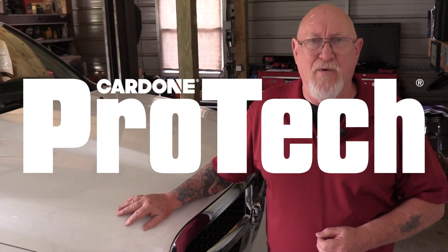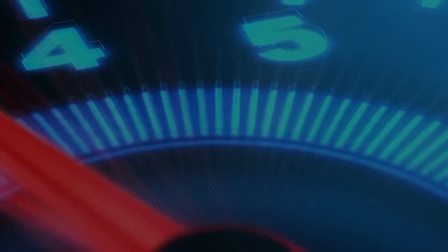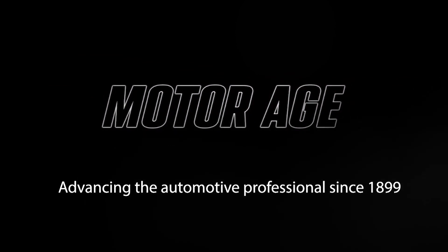Electronic power assist steering, while not a new technology, is increasingly in use by manufacturers as we prepare for an all-electric autonomous future. And when problems do occur, they may or may not require component replacement. I'm Pete Meyer, welcome to Cardone Pro-Tech. The Cardone Pro-Tech series is produced in partnership with MotorAge, America's oldest trade publication for the automotive professional.